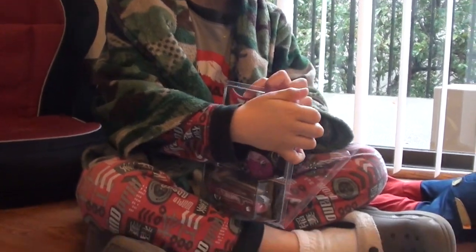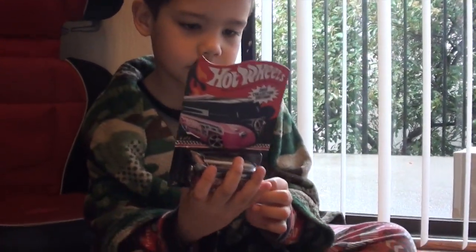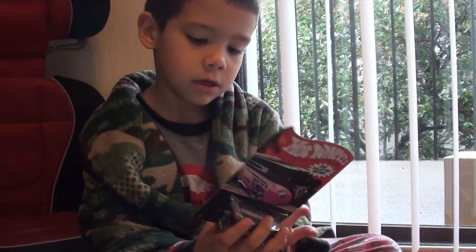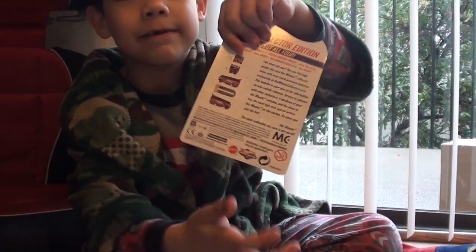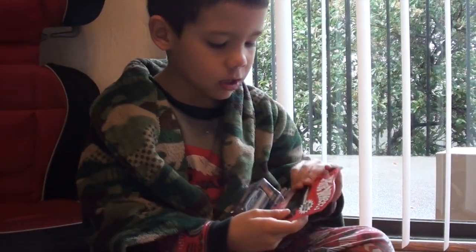Alright, so there goes the protective case. Wow. And look at the card — the card is in mint condition. Let me see it. Yeah, this is Case F29. I don't know what that means, but yeah.